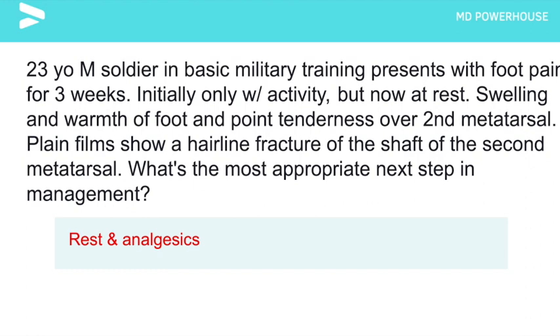Rest and analgesics. It's very important to note that in patients with a stress fracture of the fifth metatarsal, they are at an increased risk of non-union and should be managed with casting or internal fixation.